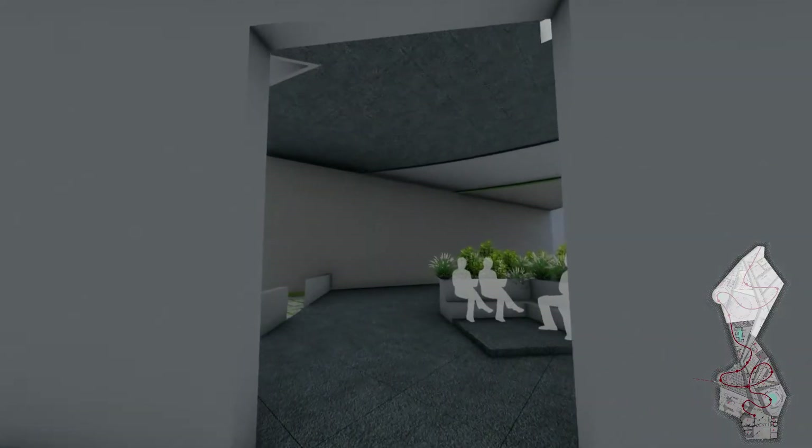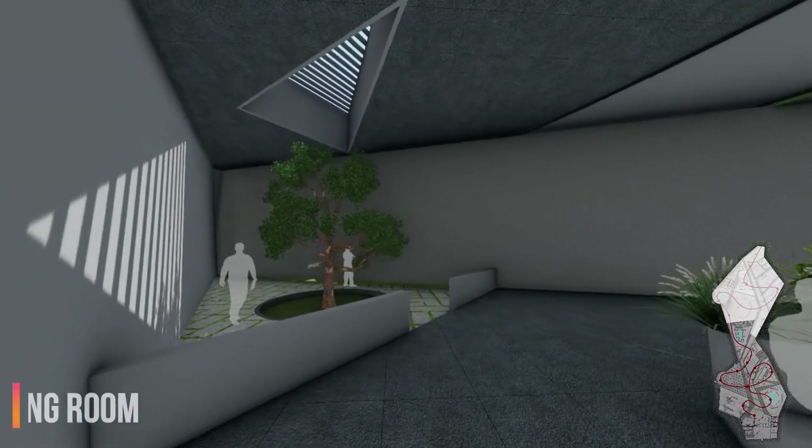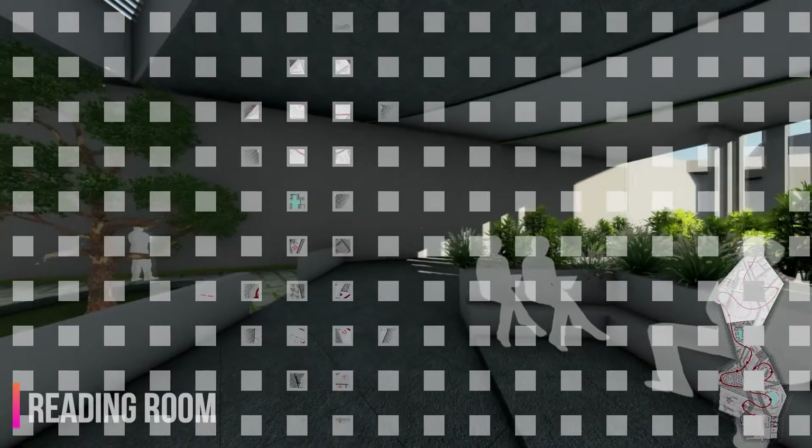Moving forward from the projection room, the journey resumes with the provision of a reading room with a large open court, which acts as a pause point in the journey.